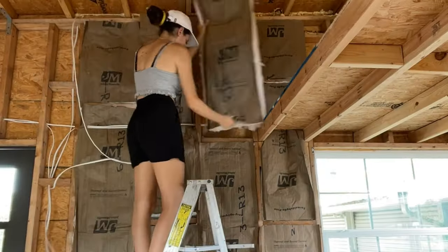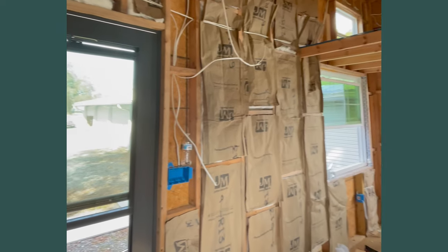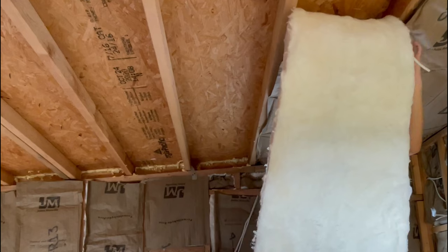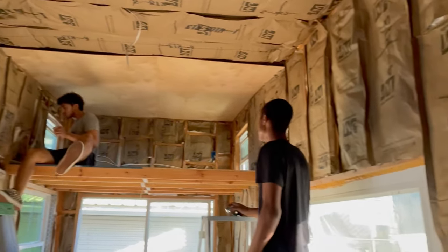For the inside, we used regular R13 insulation. We do live in Florida, so I think this would be more than enough to keep the AC in and the cold out during the winters. I have seen a ton of people use spray foam; however, I opted not to because it was a lot more expensive, not DIY friendly, and it could make your house a lot more flammable.